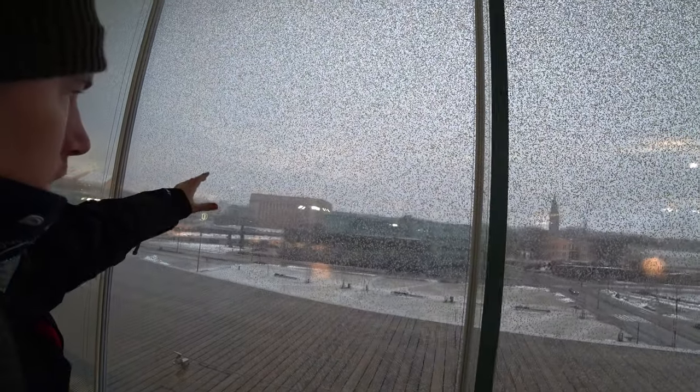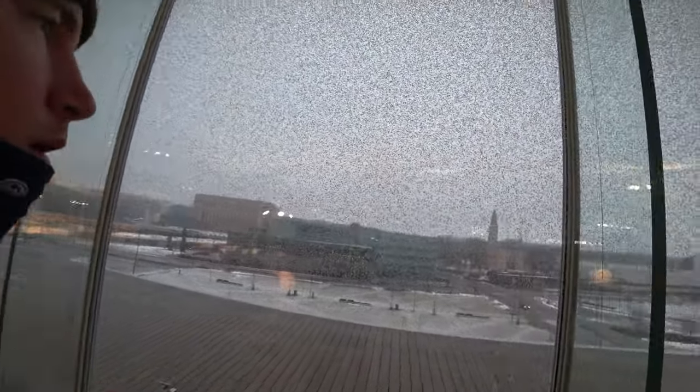Here we have Helsinki outside — I'm not sure if you can see this, but this is the Helsinki Parliament over here. Beautiful.